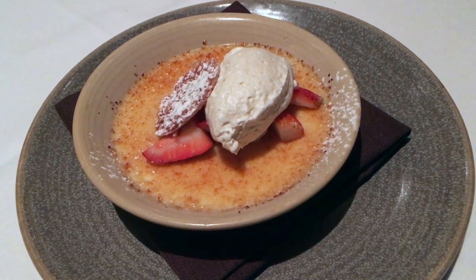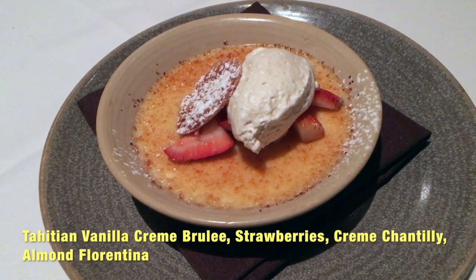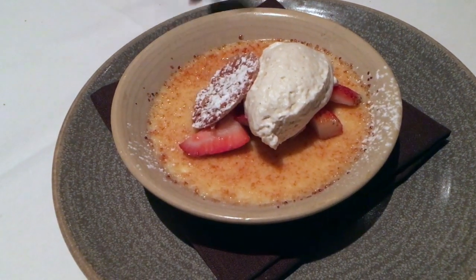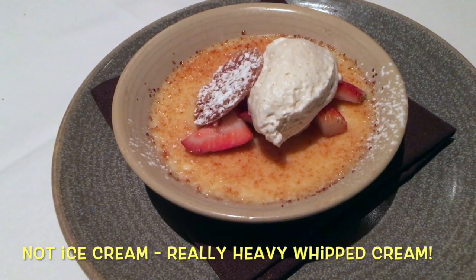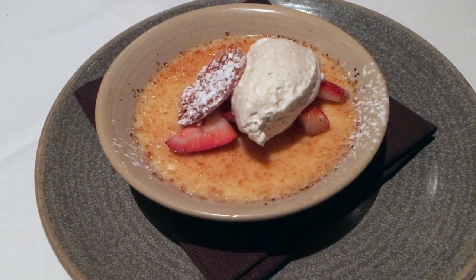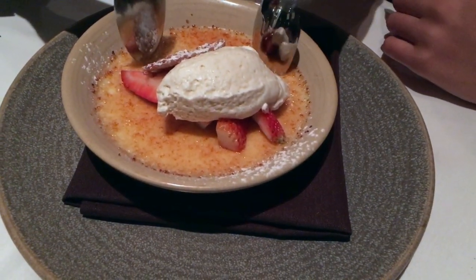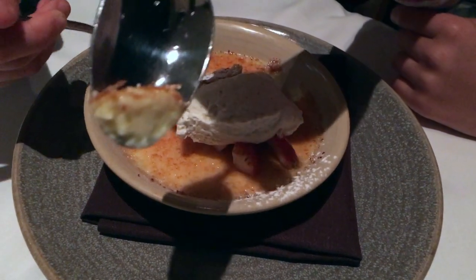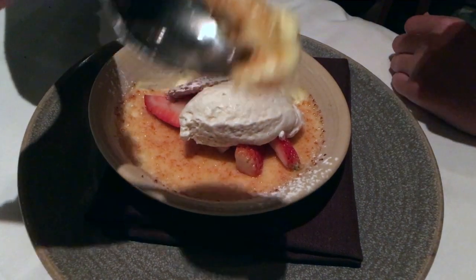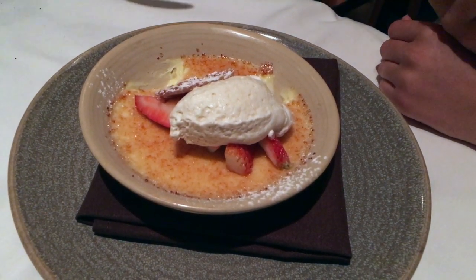The kids had to get a dessert and they ordered a crème brûlée. It looks really delicious — it's got the crackling top, some fresh strawberry slices, and it looks like there's an ice cream and a little lace wafer cookie. The first crack wasn't very satisfying — I think they need to roast it some more. But the sugar coat is actually really good.